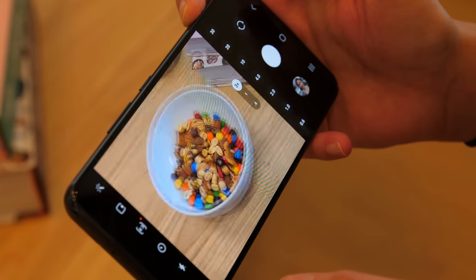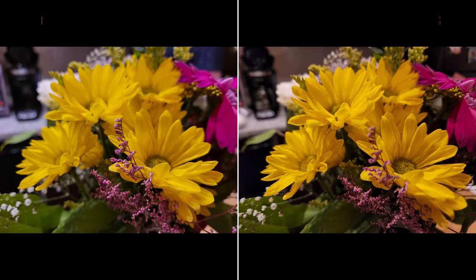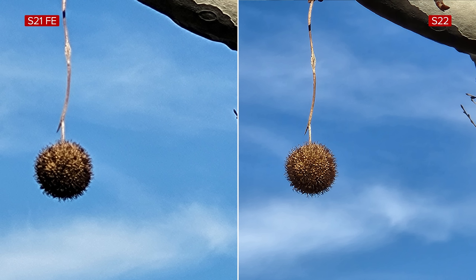All three new Galaxy phones are also better at taking photos in the dark. I witnessed these improvements when comparing photos taken on the Galaxy S22 and the Galaxy S21 FE. The Galaxy S22 does a better job of keeping the petals in focus — the same was true for photos taken with the telephoto lens. The Galaxy S22's zoom lens has a slightly sharper resolution than the S21 FE's, and the difference is certainly noticeable.